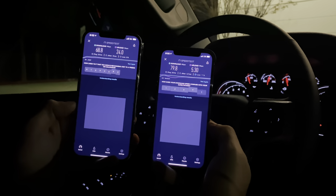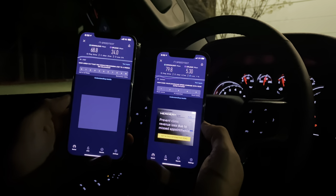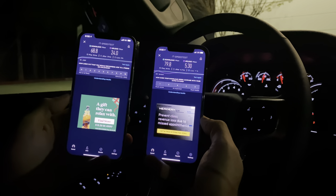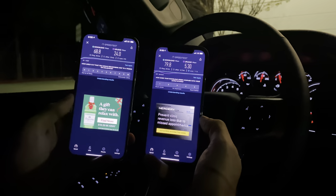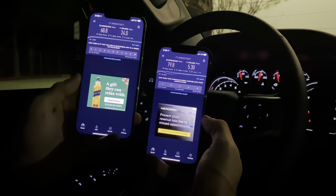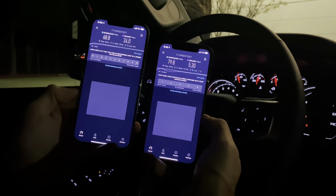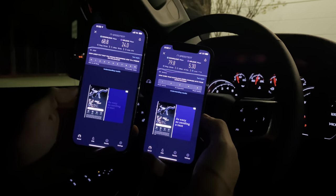AT&T: 68.8 download, 24 upload. Verizon: 79.8 download, 5.3 upload. So Verizon's a little bit faster on the download, but AT&T is much faster on the upload. Pretty close here, but I'd probably give it to AT&T just because of the upload speed — the download is so close but the upload is nowhere near equal.